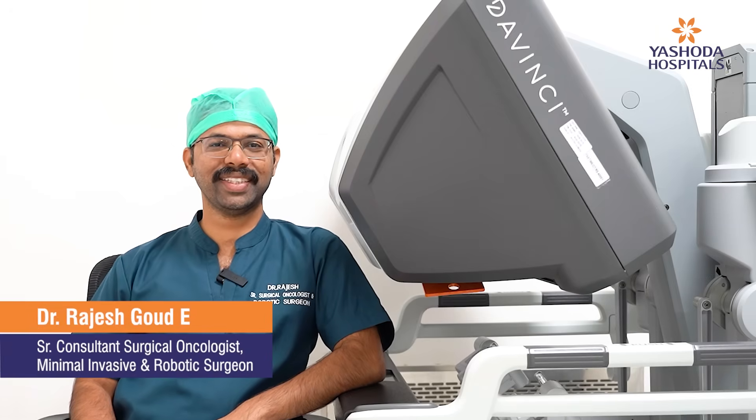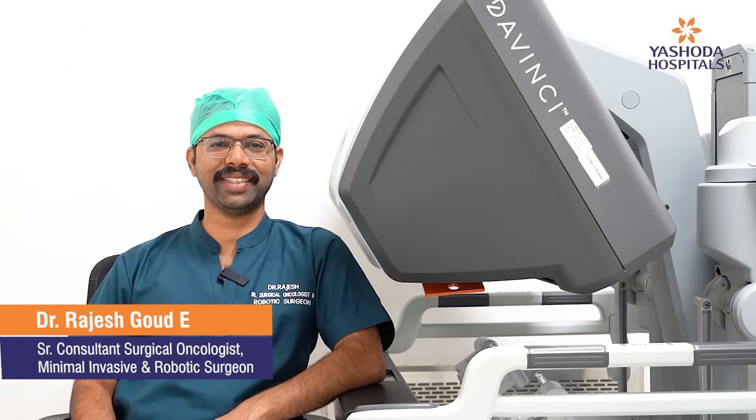Hi everyone, myself Dr. Rajesh Gaud, Senior Surgical Oncology and Robotic Surgery, Yishwadha Hospital, High Tech City.